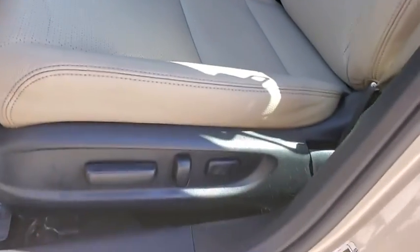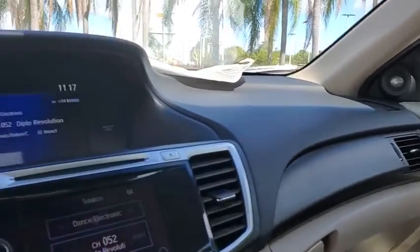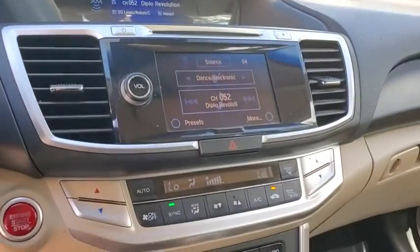Fog lights, security system, rear window defroster, tachometer, panic alarm, power moonroof, remote keyless entry, overhead console.